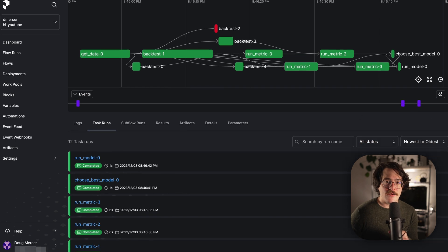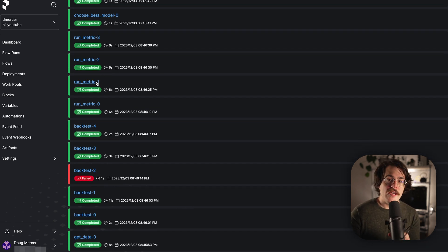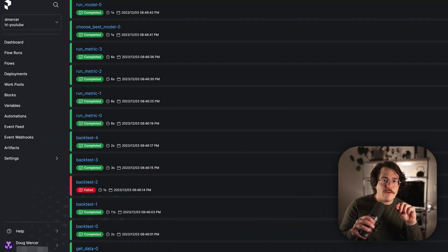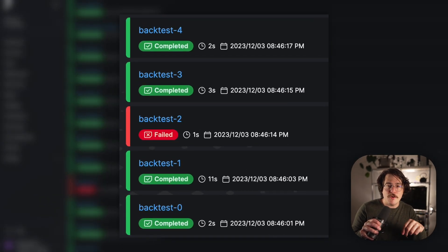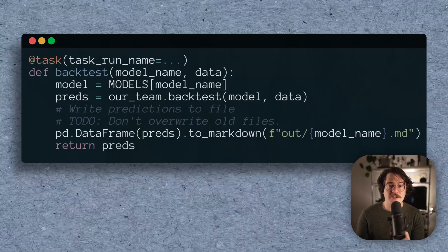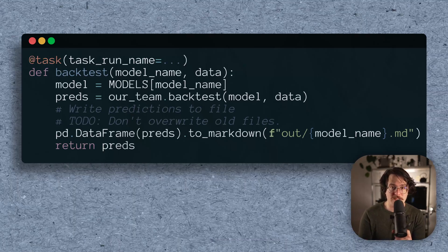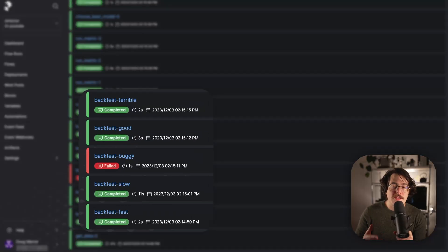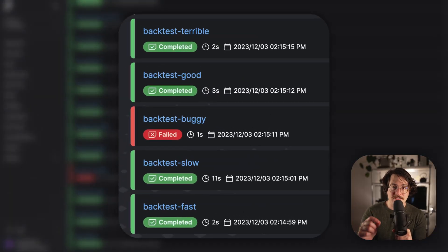If you do want to drill down into the details, we can click on the Task Run tab to get information on the status, runtime, and logs for each task run. For tasks that we run multiple times — like when we're running backtests on multiple models — it can get confusing which backtest corresponds to which model. That's what the task run name argument is for. This allows us to give our task run a custom name based on its arguments. If we use the name 'backtest-{model_name}', kind of like an f-string except without the f, then our models will be labeled backtest-slow-model, backtest-buggy-model, etc. Now it's really obvious that our slow model is slow.